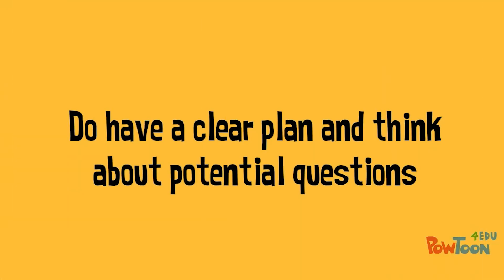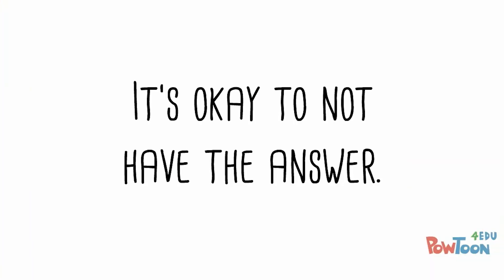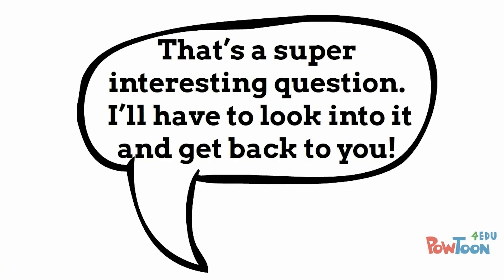Do have a clear plan and think about potential questions. Keep in mind that 'I don't know' is a completely okay response. Try saying, 'That's a super interesting question — I'll have to look into it and get back to you.'